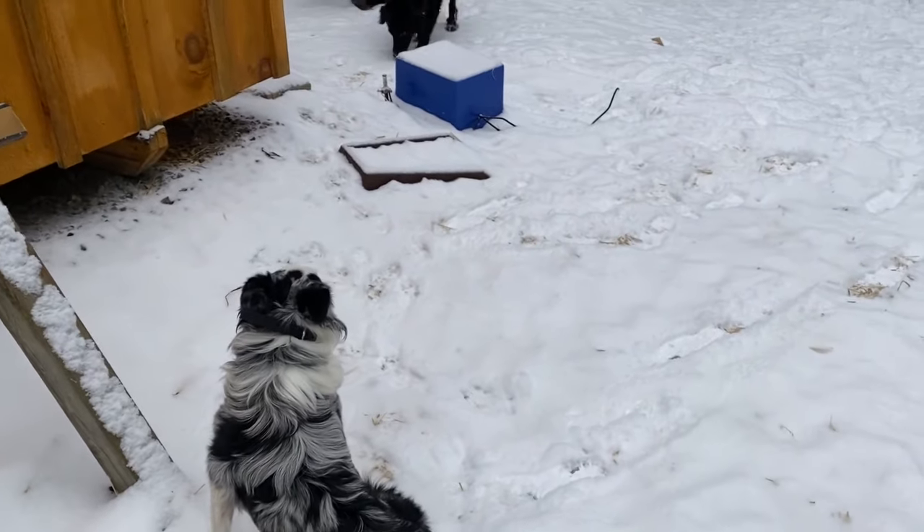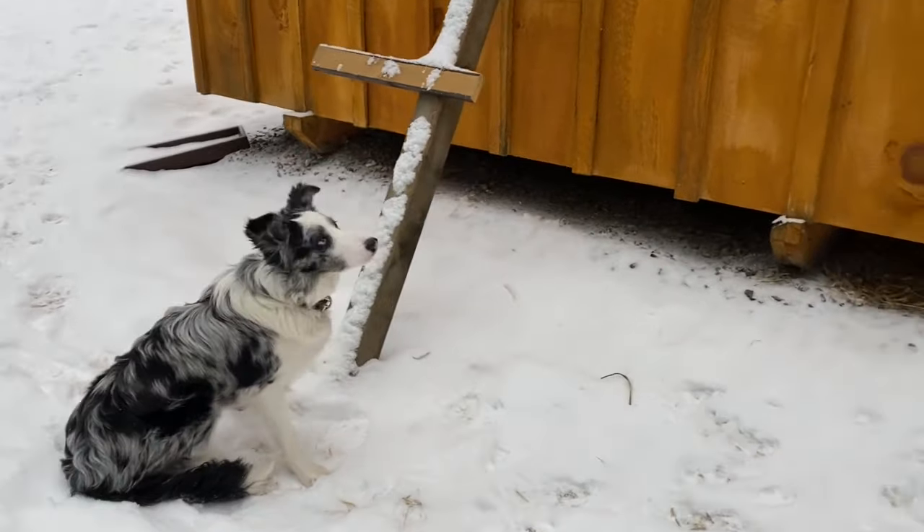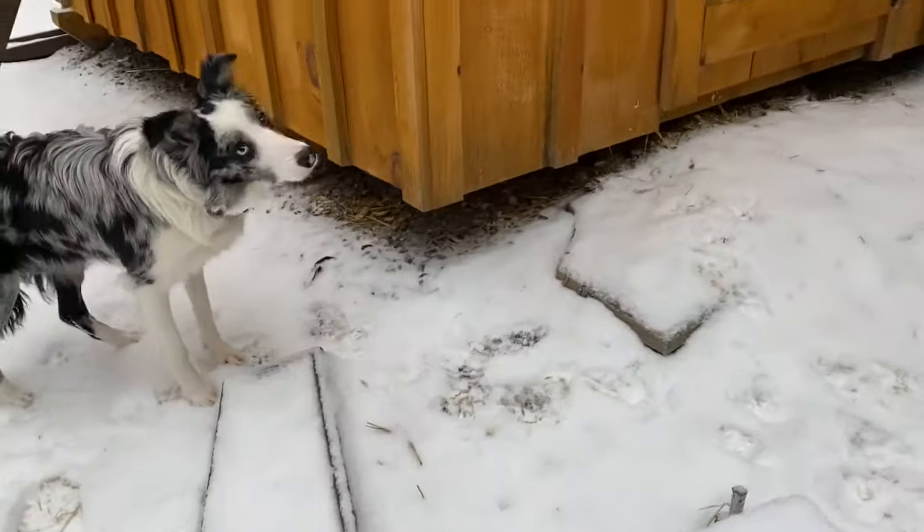The last command that she's learning about is walk up. So Sierra, walk up! Walk up! Good girl!